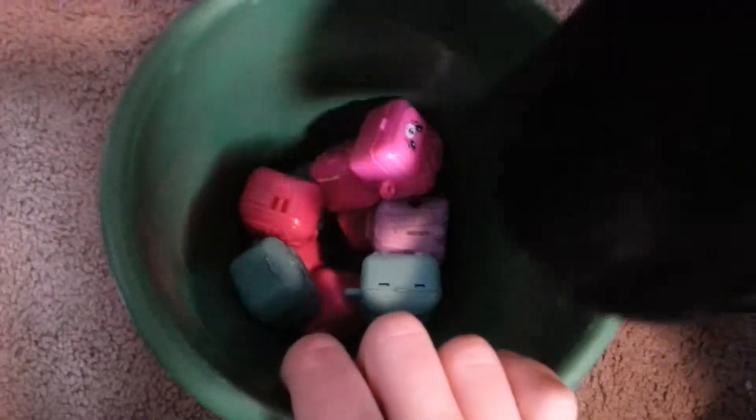Hey guys, it's Royal Mittens and today we're going to be doing another dog cookie challenge video. Mimi, are you ready for your cookies? Okay, then let's pick them out.